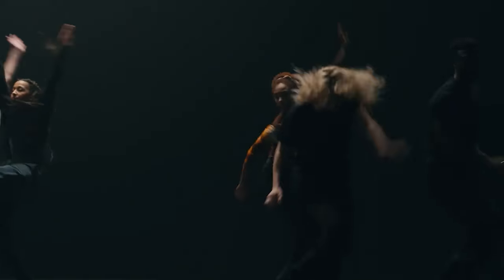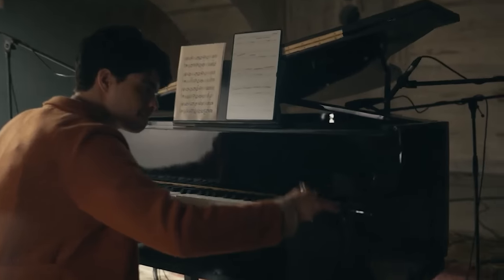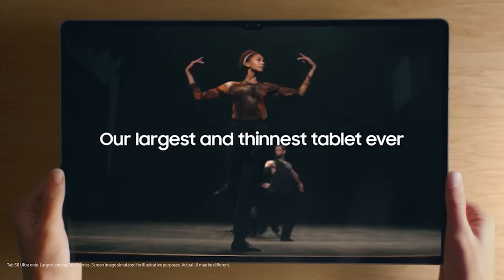Samsung Galaxy Tab S8 Plus comes complete with a large 12.4-inch AMOLED display, an ultra-efficient Snapdragon processor, and software support through 2027. Right now you can snag one of these tablets and save a straight Benjamin.